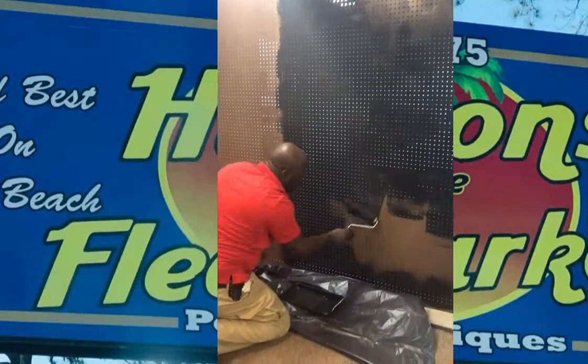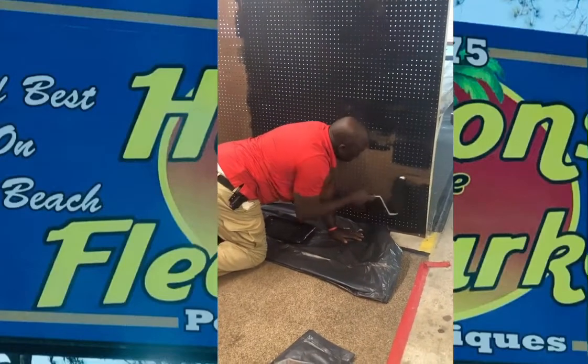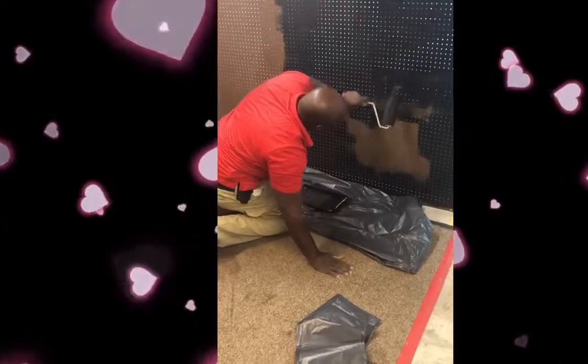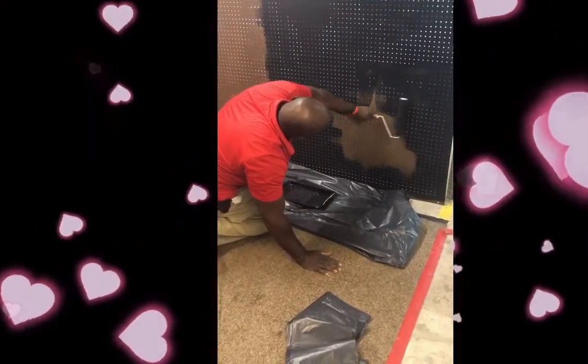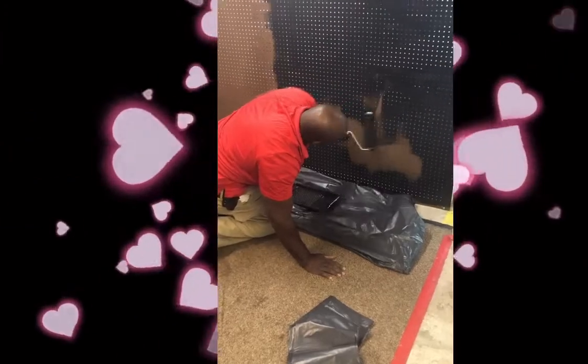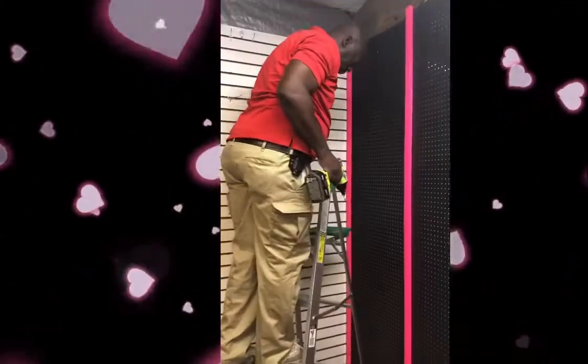Hi everyone, hello! My name is Jody Johnson and I'm an independent consultant with the amazing Paparazzi Jewelry. Today we are continuing with the setup of this shop in a flea market — the Hudson Flea Market in South Carolina, Surfside Beach.